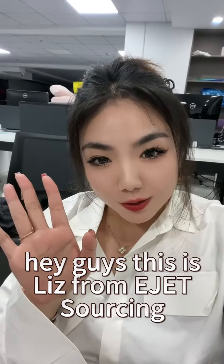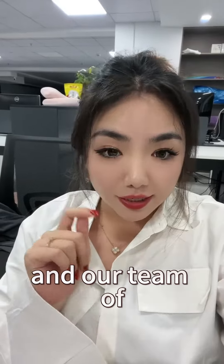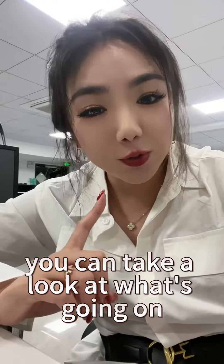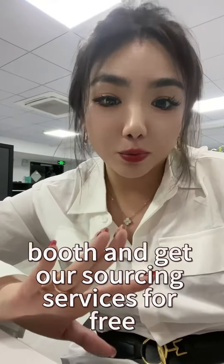Hey guys, this is Liz from EJet Sourcing. Today is the first day of the 2023 Canton Fair Phase 1 and our team of sourcing experts are there to welcome you at our booth. In this video you can take a look at what's going on on the first day of the Canton Fair and see how to get to our booth and get our sourcing services for free.